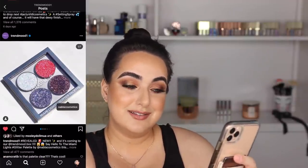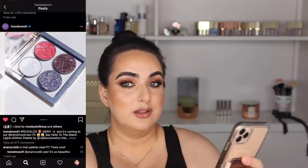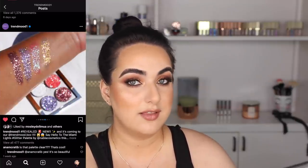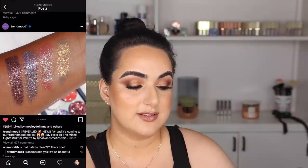This one's pretty — Nabla has a glitter quad that I think is going to be in TrendMood's box. It looks beautiful, the swatches look stunning. They caught the light perfectly in this picture. I want it! What do you guys think? Let me know down below if I need this Nabla quad.